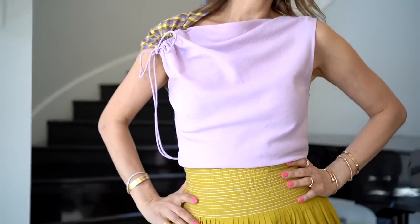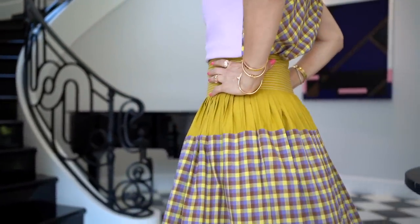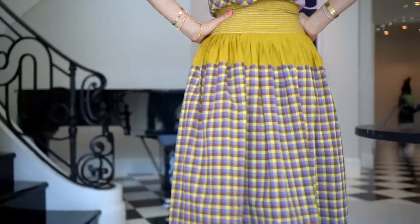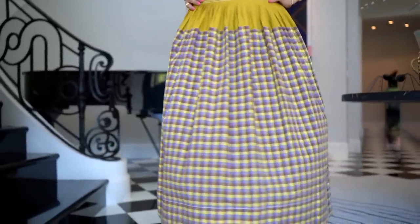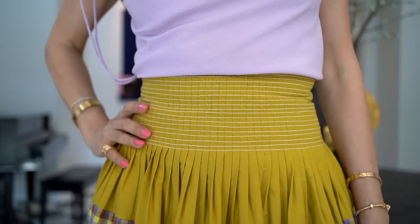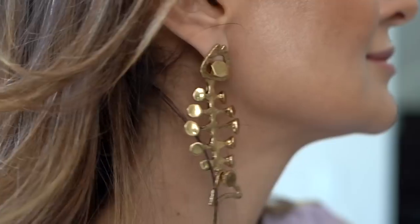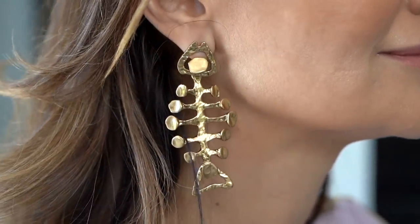And since so many of you asked today, thanks to Tory Burch for styling me and their most incredible new collection for summer 2022. This is the Veronica plaid skirt with the matching Veronica shirt. My earrings, of course, are also Tory Burch.